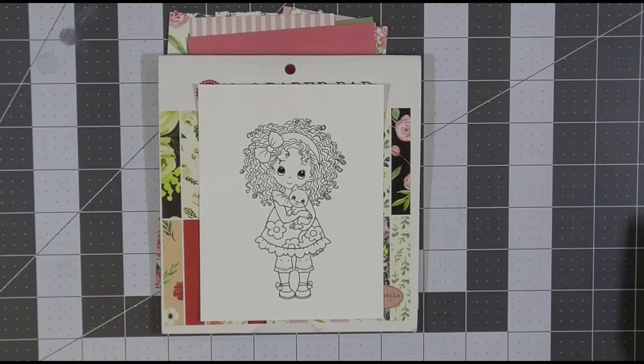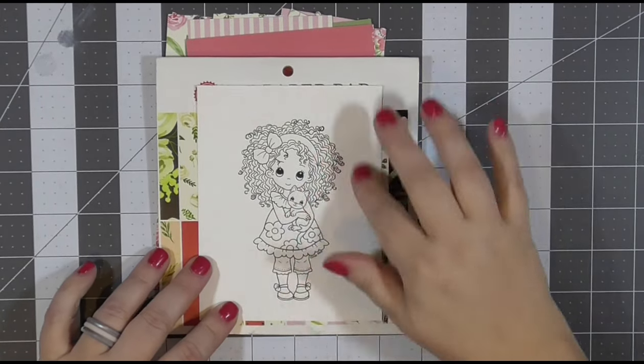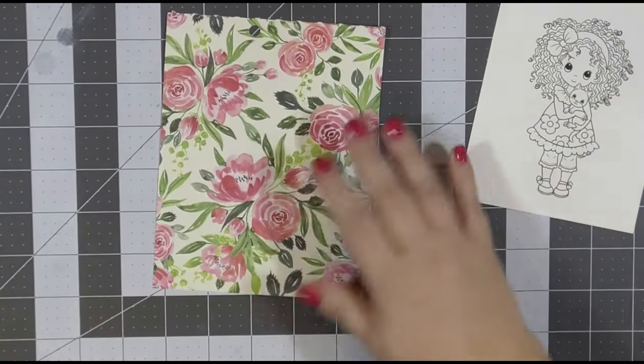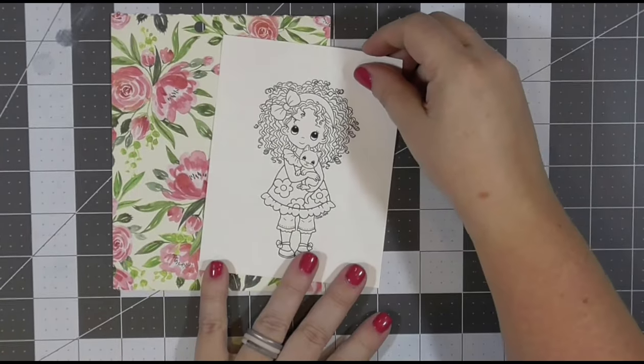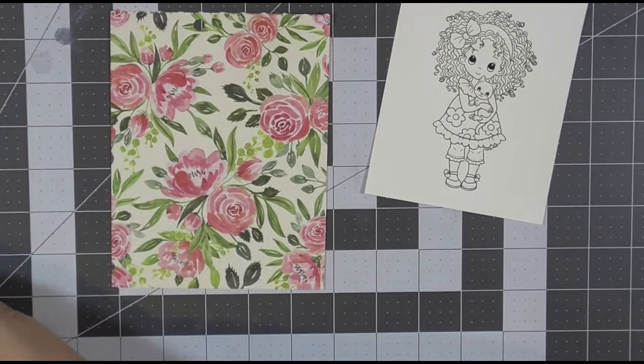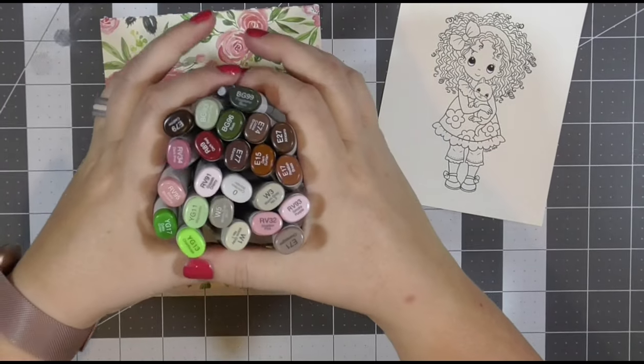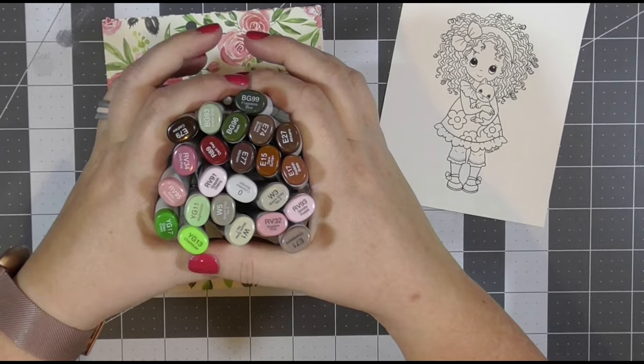This week I am coloring a digital stamp. I purchased it on Etsy and I will link that down below in the description box. I am using this Cartabella paper pad and the colors in this paper pad. I will be coloring with Copic markers, and our story is long, so we're going to jump on into it.